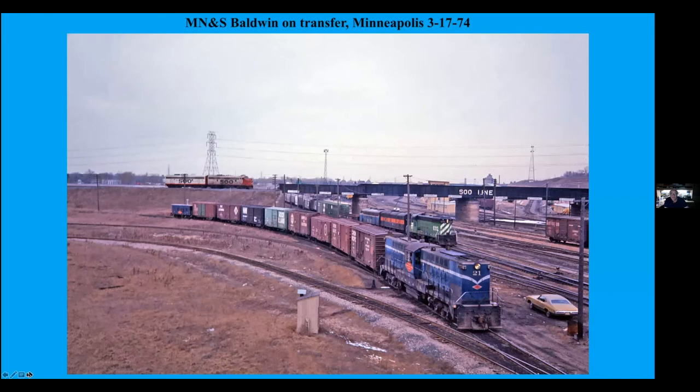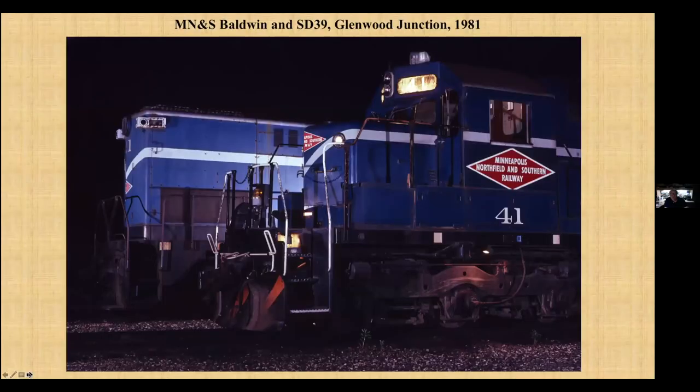MN&S — Minneapolis, Northfield and Southern. Notice there's the center cab, a BN train, and some Soo Line F-units there in the background. This is at Northtown. And a night shot that Bob Ball arranged for us — Bob is on here tonight. They're at Glenwood Junction with the SG39 in the center cab.